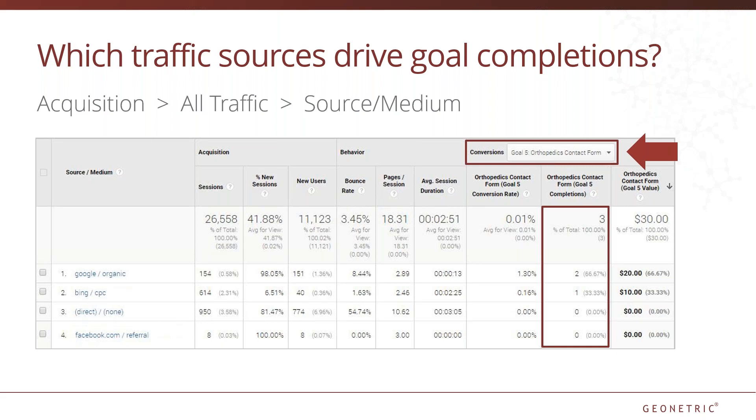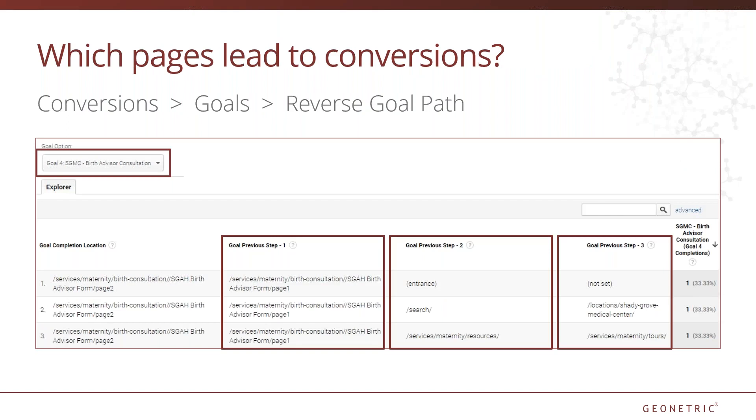If you expected paid traffic to be higher, reevaluate the user experience for paid traffic. Are you directing them to the most effective page? Are you targeting the most effective audience? The reverse goal path report can tell you what pages led up to a goal completion. This is a great way to measure the effectiveness of your pages and gives you some insight into what path users generally take before completing a goal.